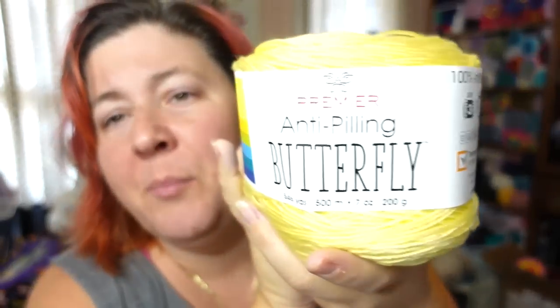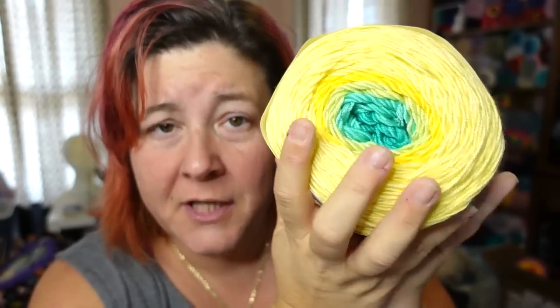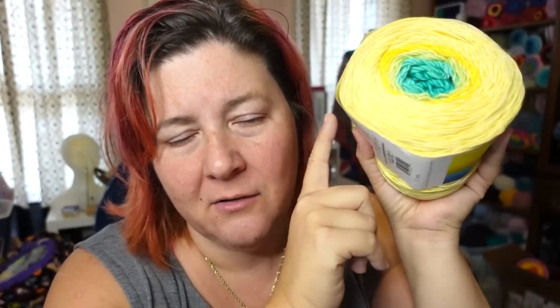This one's also $5 right now — this is the Butterfly, the anti-pilling acrylic. It's gorgeous. Now, when I say anti-pilling acrylic, it is the softest of soft yarns — lush, soft, silky. You can literally make anything out of it and it would be fantastically comfortable.